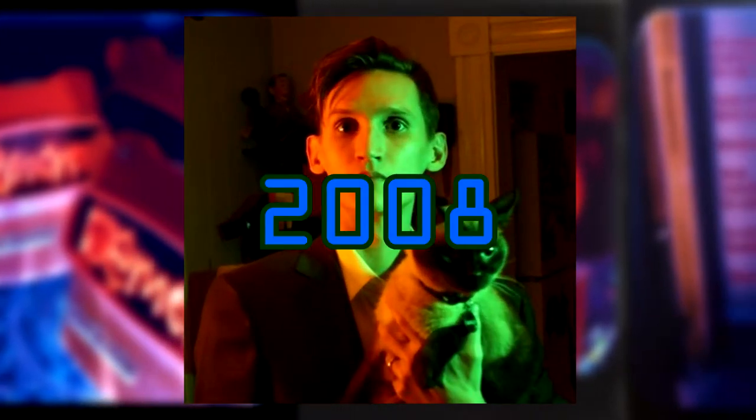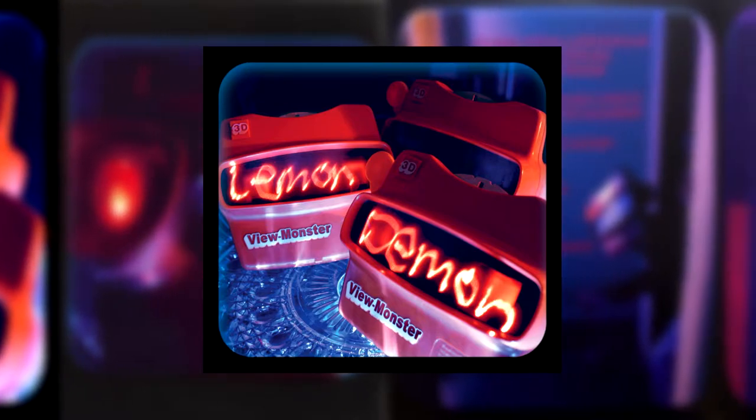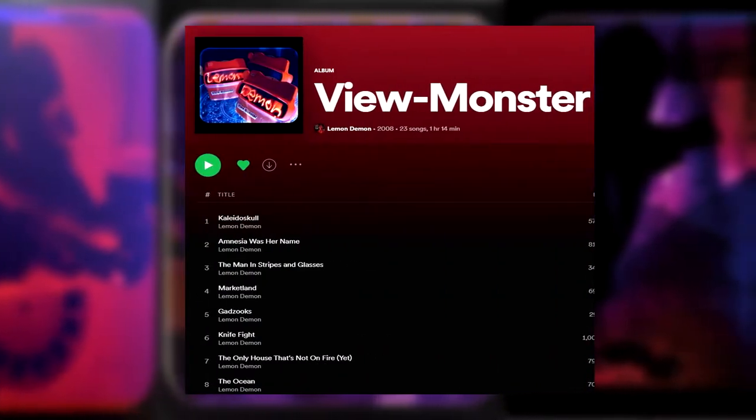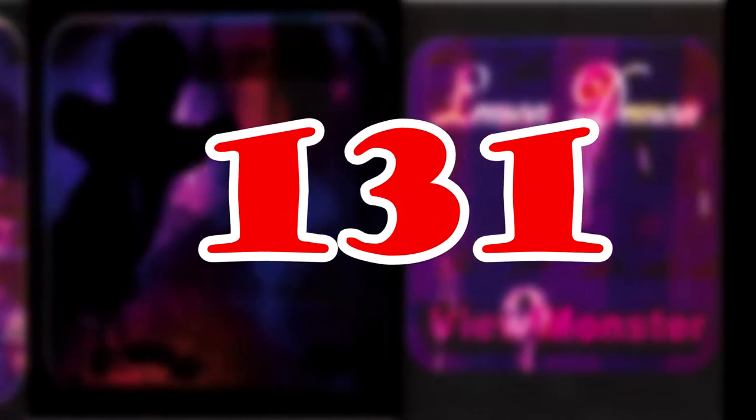Did you know Lemon Demon released an album in 2008 entitled View Monster? If you knew this, hopefully I can teach you something new about it. If you've never heard of this in your entire life, stick around. If you go to your streaming service of choice, you'll see the album has 23 songs making it a 1 hour and 14 minute listen. But did you know the full album is actually 131 tracks?